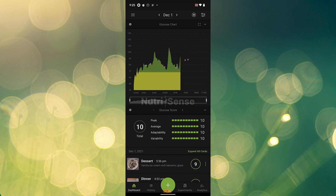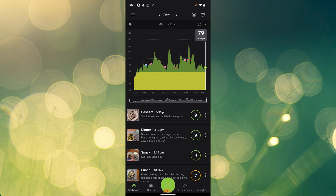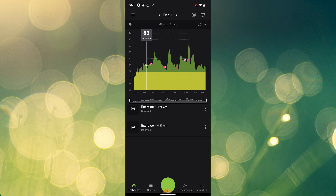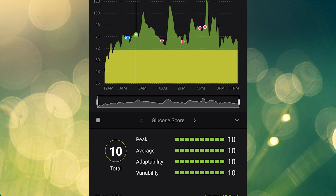Let's walk through the app data — there's a lot. Here's my glucose curve for the day. It uses yellow for out of range and green for in range, and their default green range is 70 to 140 milligrams per deciliter. Blue dots represent physical activity, so we see my morning dog walk here, and red dots represent meals. Next, we have the glucose score, a metric indicating how well your glucose levels were managed for the day out of 10, where higher is better. There are four parameters: peak, which is how high your glucose spiked; average, which reflects your average glucose across the day; adaptability, which reflects how long spent out of range; and variability, which reflects how much your glucose levels fluctuated, where less variability is better.